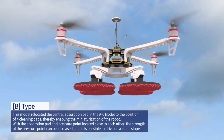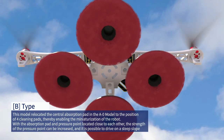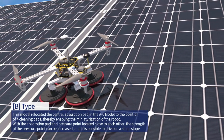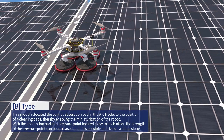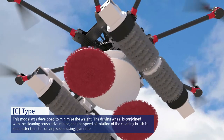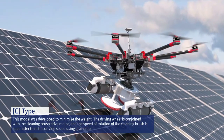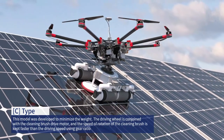B model: this model relocated the central absorption pad in the A0 model to the position of the four cleaning pads, thereby enabling the miniaturization of the robot. With the absorption pad and the pressure point located close to each other, the strength of the pressure point can be increased, and it is possible to drive on a steep slope. C model: this model was developed to minimize the weight. The driving wheel is conjoined with the cleaning brush drive motor, and the speed of rotation of the cleaning brush is kept faster than the driving speed using gear ratio.